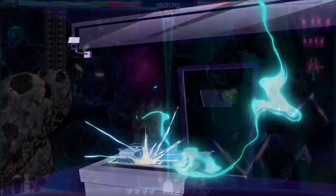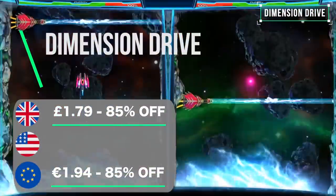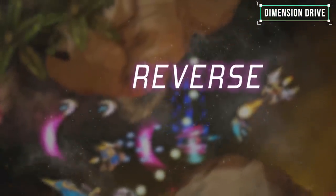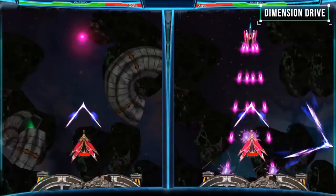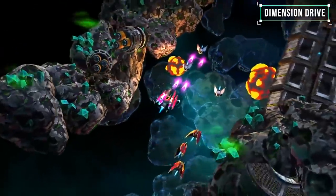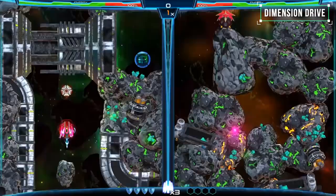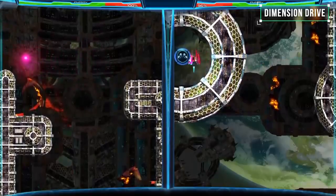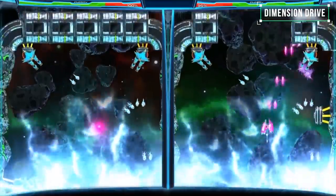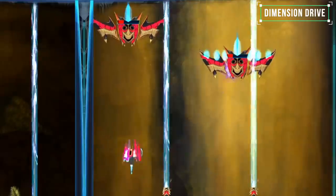We love our shoot-em-ups here at Switch Watch and this one is a welcome addition to the Switch library — one I have no hesitation in recommending. There is a decent story, great audio and decent visuals, all in a package with fun gameplay either on your own or with a friend. I like the switching screens mechanic, even though it took some time to get used to, as it adds something different to the genre. While the game does have a few flaws, none of them detract too much from what is overall a solid package, and now all for less than two pounds.